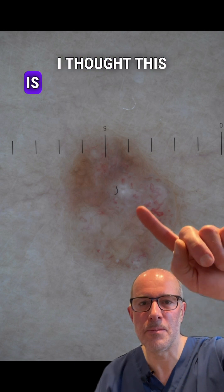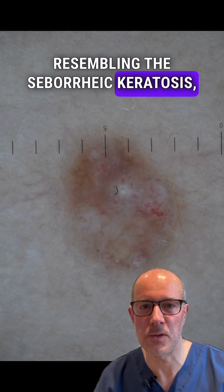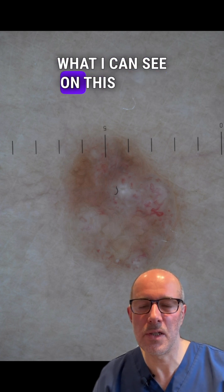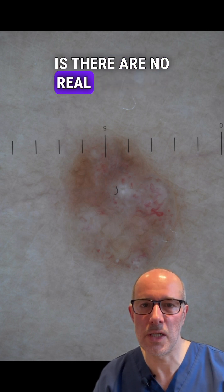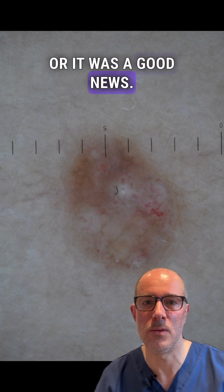I thought this is maybe a pseudocyst resembling a seborrheic keratosis, but not really. What I can see on this image is that there are no real signs for anything malignant — at least that was good news.